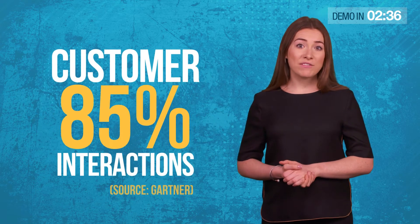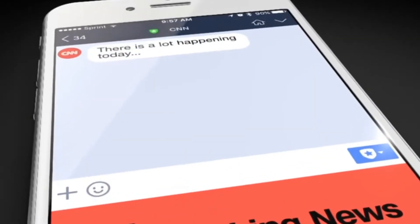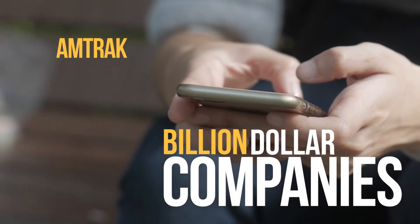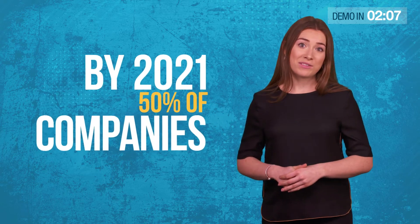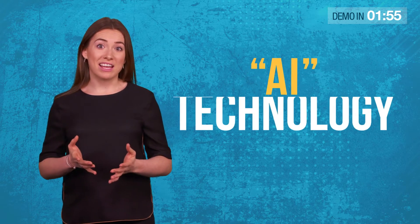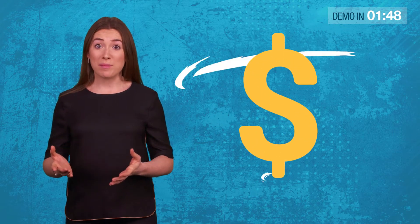Did you know that by the end of this year, a staggering 85% of customer interactions won't be with a human? That's because of the rise of a powerful new AI technology: chatbots. You might have heard about chatbots on major news channels like CNN and Fox News. Mark Zuckerberg revealed chatbots will be the secret to Facebook's success over the next 10 years. Billion-dollar companies like Amtrak are already using chatbots to get ROIs of 800% or more. By 2021, 50% of companies will spend more on bots than on mobile apps, and the average person will have more chats with bots than with their spouse.